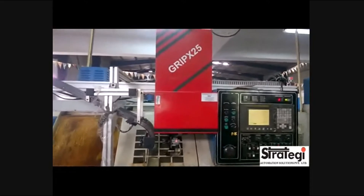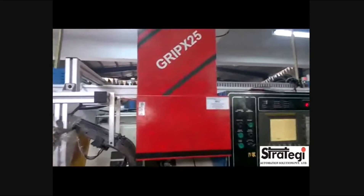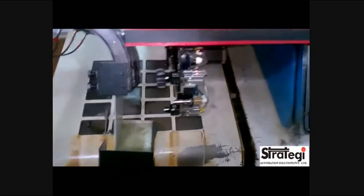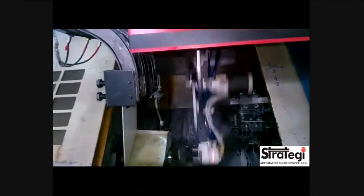This is a machine-tending robot, GRIP-X25, for ACE jobber machine, indigenously designed and manufactured by Strategy Automation Solutions, Mysuru.